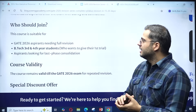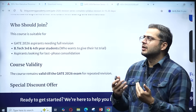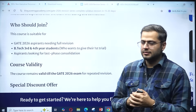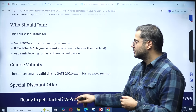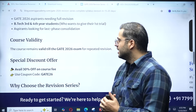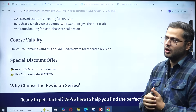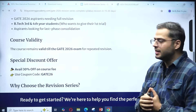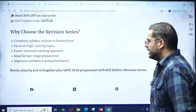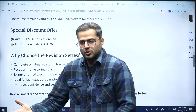This ensures aspirants enter the exam with clarity and confidence. It is for Gate 2026 students needing full revision, as well as students looking for last minute tips on approaching the Gate examination. The course validity will be until the Gate 2026 exam only. There will be a special 30% discount — you can use the coupon code GATE26.